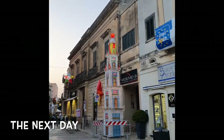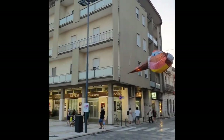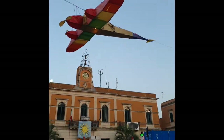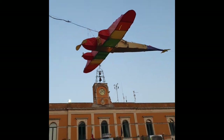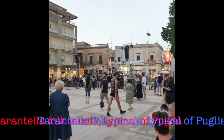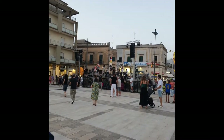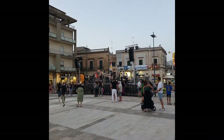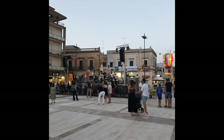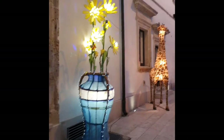Good evening everyone, we're in Calamera and we are attending a festa — they love to have these in towns — a festival of kites and lights. As you can see, look at this aeroplane, and they've got them in all the people's houses. Really nice. That's what we're doing!